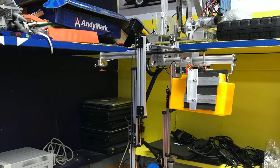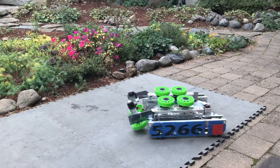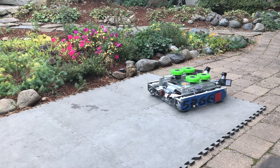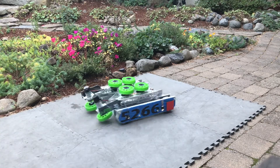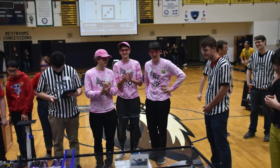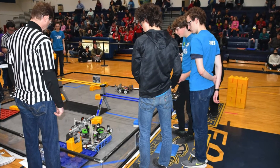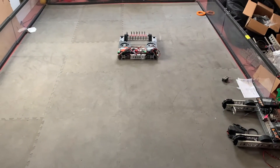Robotics I is another course that you could take alongside or after Makerspace I. In this course we create 18 inch by 18 inch robots. These are then used to compete in First Tech Challenge robotic challenges. We have those in the high school as well as all over Oregon. A number of students from Hood River High School have gone all the way to the world championship.